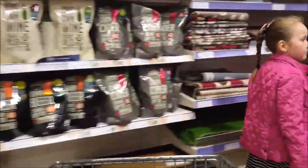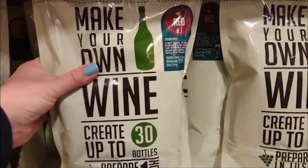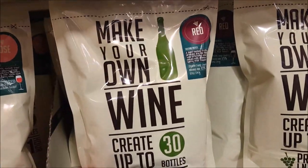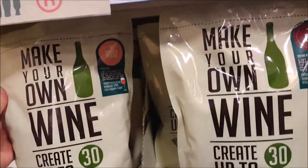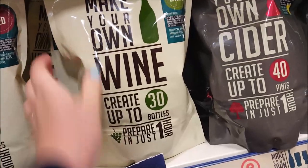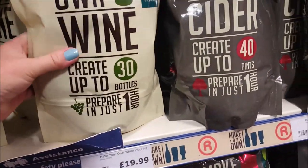This is just sort of a bit of a mishmash around here. You've got a section where you can make your own wine - that makes up to 30 bottles, prepared in just an hour. So that's red, rosé and white wine. That's £20 for the white wine and it makes 30 bottles.